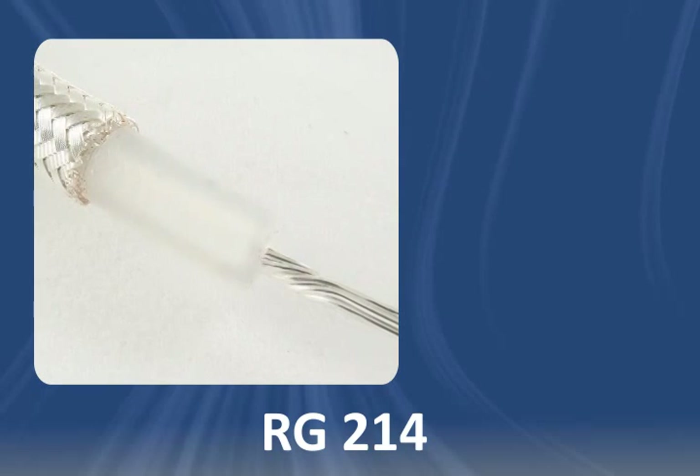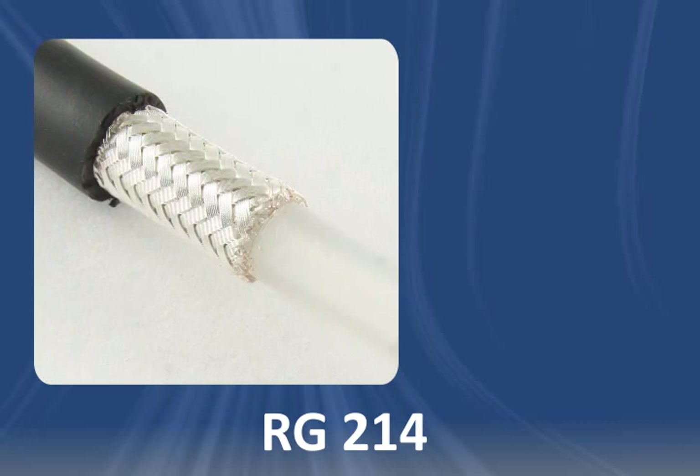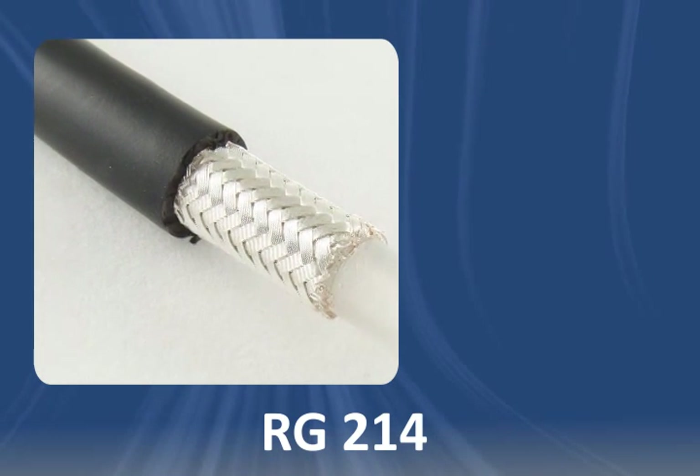It's made with a stranded, silver coated copper conductor, polyethylene insulation, a double silver coated copper braid shield, and a PVC jacket.